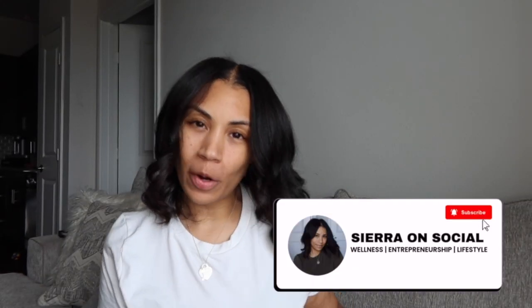Hey guys, welcome back to my channel. My name is Sierra and here on my channel, we are all about creating a life you love. So that being said, we're going to hop into today's video. We're talking all things about having a successful morning routine.